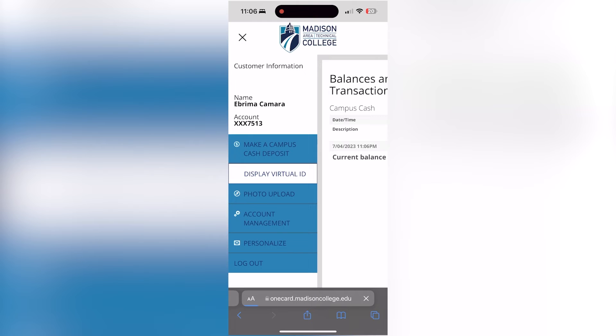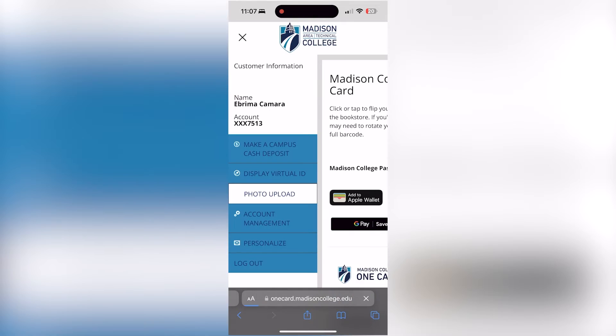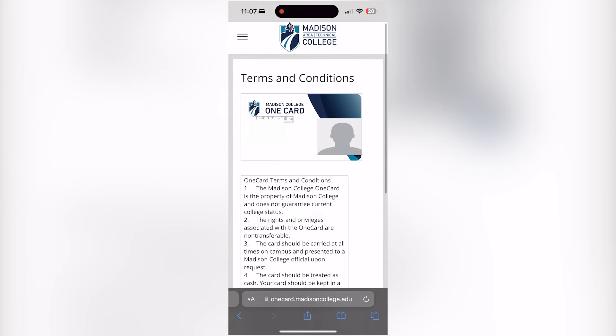If you already have a physical OneCard, click on display virtual ID, then click on save to phone. If you do not have a physical OneCard, click on photo upload and follow the prompts. You will receive an email once approved, then click on display virtual ID and click on save to phone.